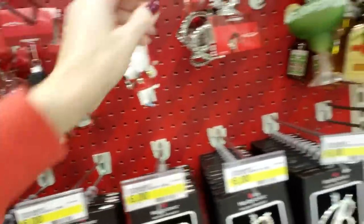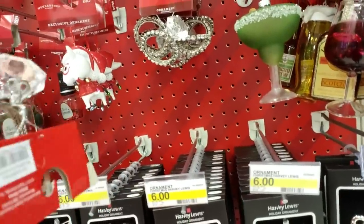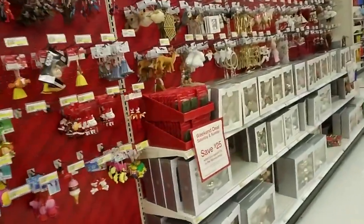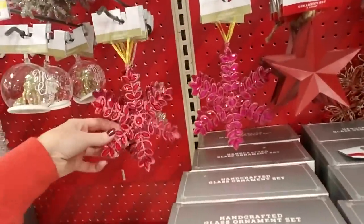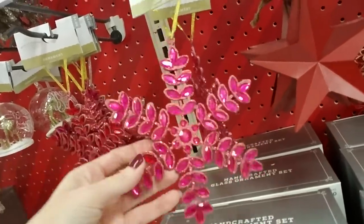Holy cow — oh my goodness. I just got an idea looking at that. I'm going to take you over and show you the other Christmas stuff they have. Look at this — isn't that nice? This is kind of red and these are like a pink with one random red jewel in there. Cool, okay.